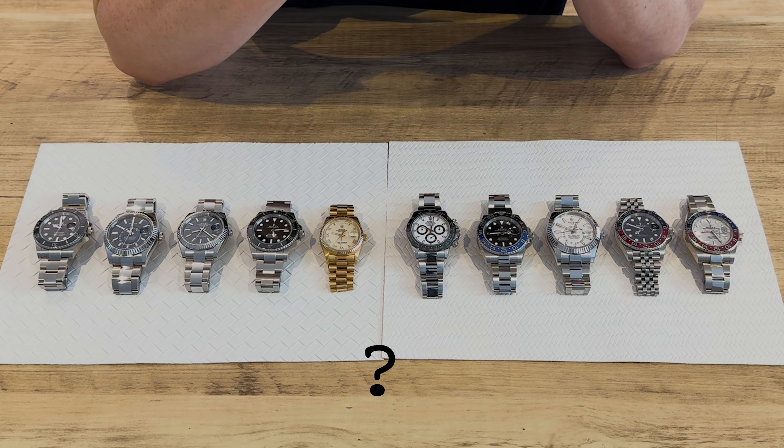I get asked quite often which Rolex should I buy, and to be honest it's a very difficult question because your love and taste in Rolex and watches in general is very subjective. But in this video I'm going to go over five key areas to help you decide which Rolex you should buy.